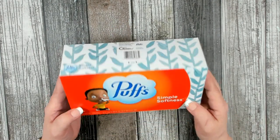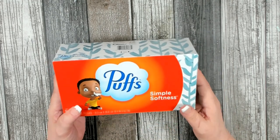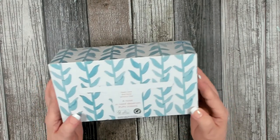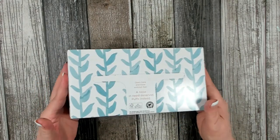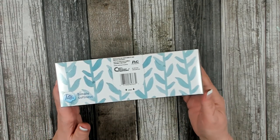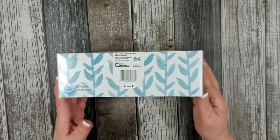Since winter is here with the rainy season and cold, I had to pick up a couple more boxes of tissues. I like the Puffs brand - they're nice and soft. I'd rather pay $1.25 instead of $2.95 or $3.56 at the regular store.